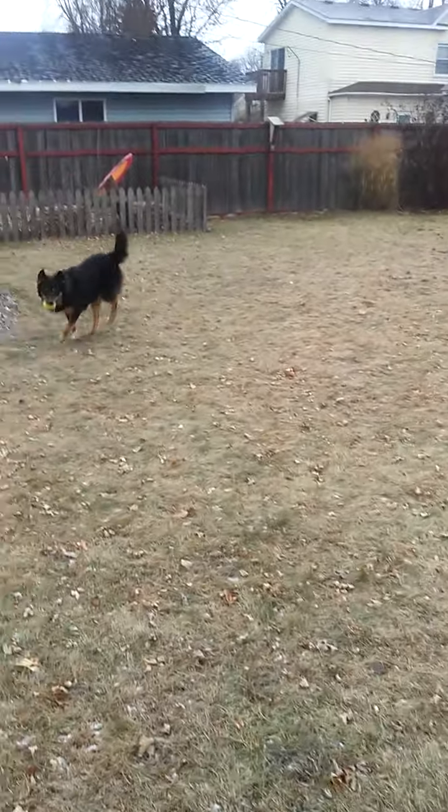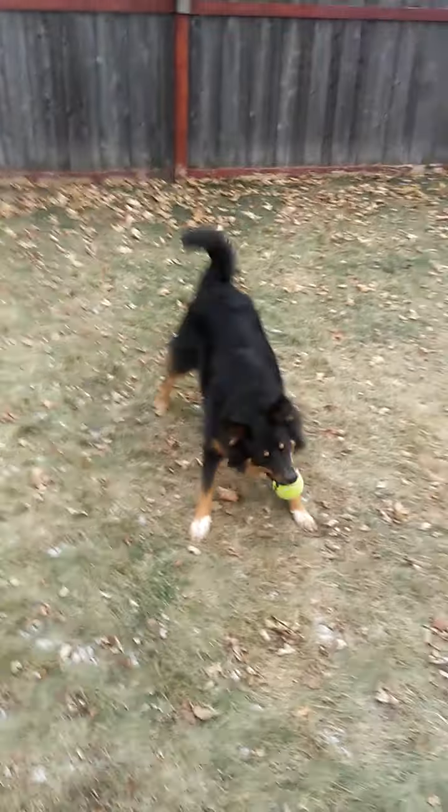And that's playing with the dog early in the morning on a Wednesday.